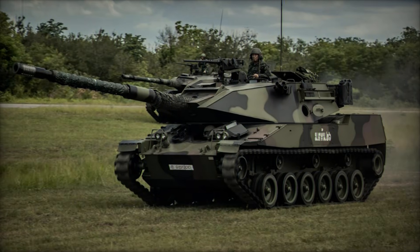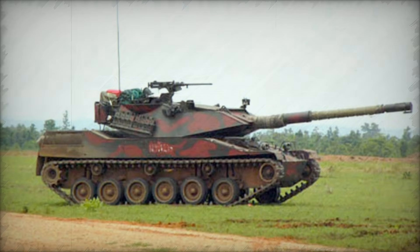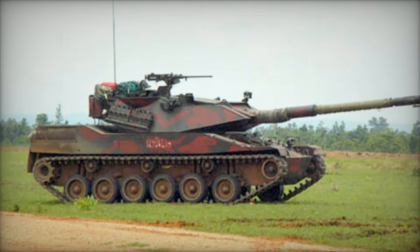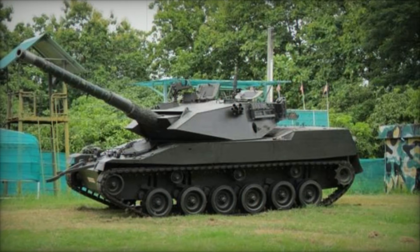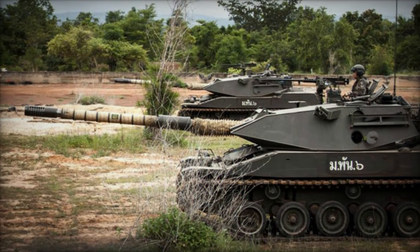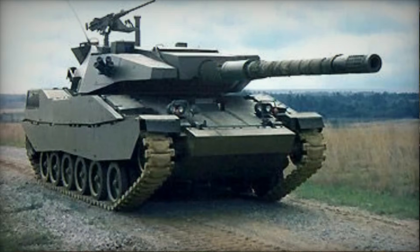Let's talk about performance. The Stingray is powered by a Detroit Diesel Allison 8V92TA engine, generating 535 horsepower. This engine propels the tank to speeds of up to 70 kilometers per hour on roads, with an operational range of 480 kilometers — a tank that can move this quickly while carrying such potent weaponry is a game-changer for military operations.